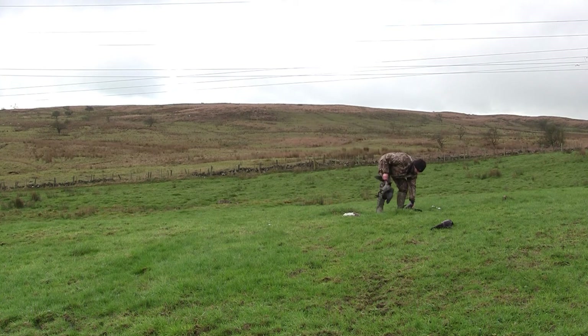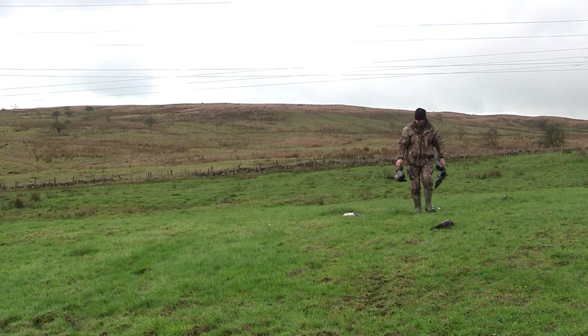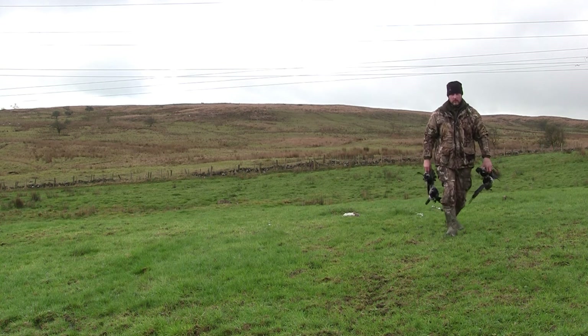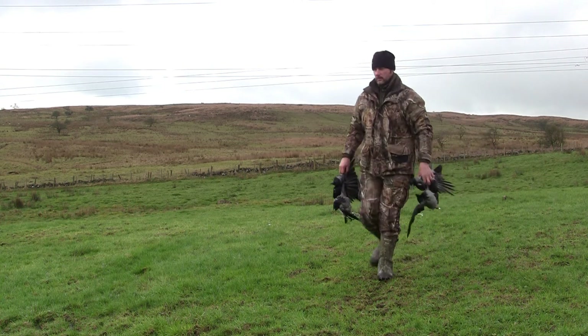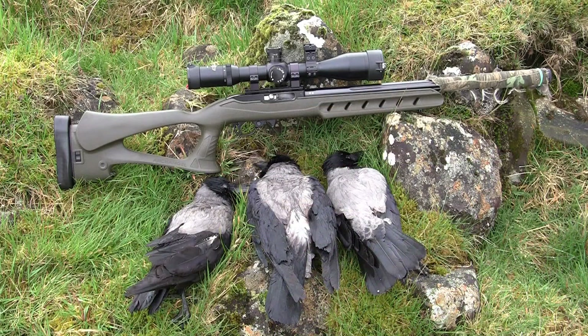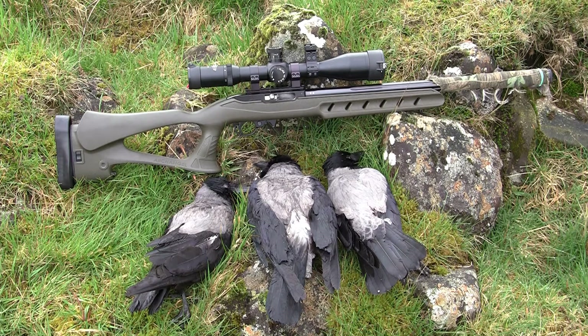Once you've finished, tidy up after yourself. The farmers will be more than pleased that you've actually shot something, but they don't want to see dead bodies strewn all over their fields. It's not the biggest bag of crows, but when it comes to decoying hooded crows out in this open hill ground, I'm more than chuffed with what I've got.